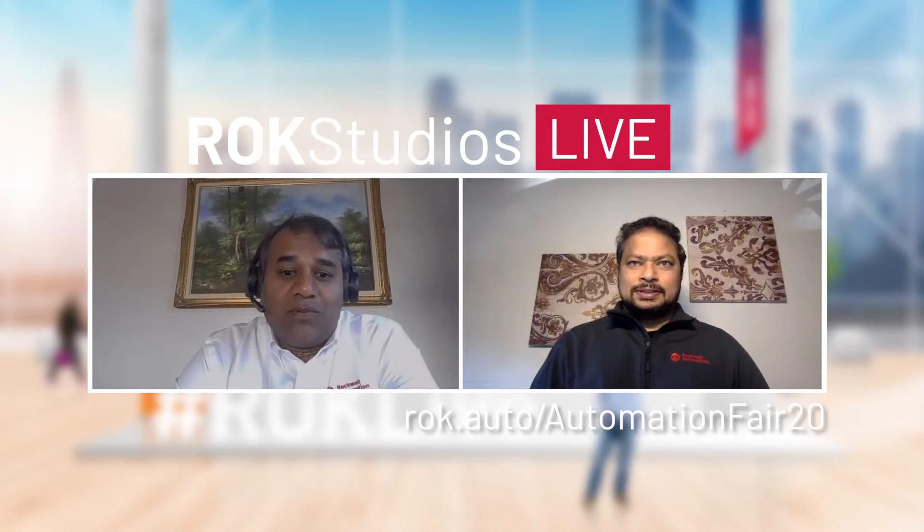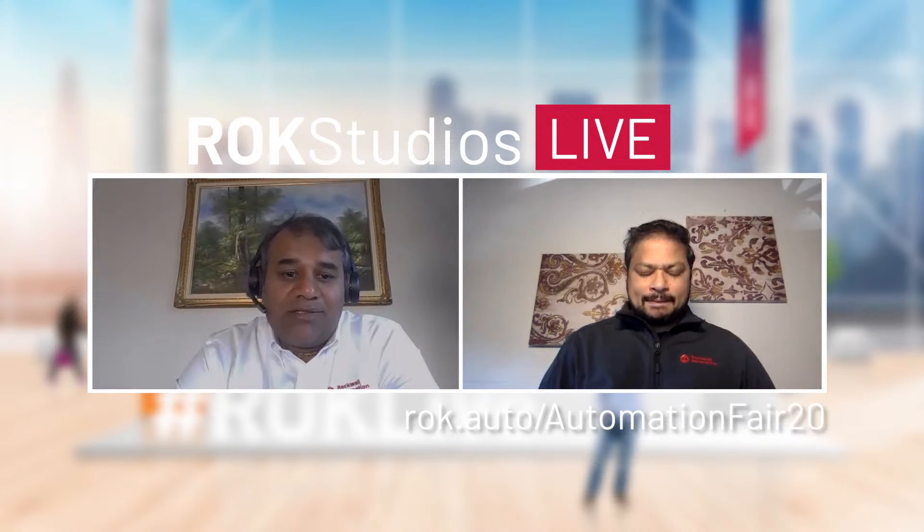That's the end of our LinkedIn Live session today on industrial data science challenges. Hopefully you learned something new and are better positioned to run your business as a leader. Please follow Rockwell Automation on LinkedIn to stay updated on the latest in industrial analytics. Until next time.